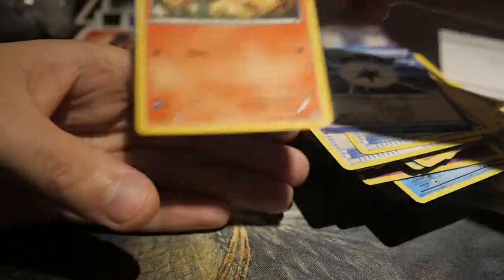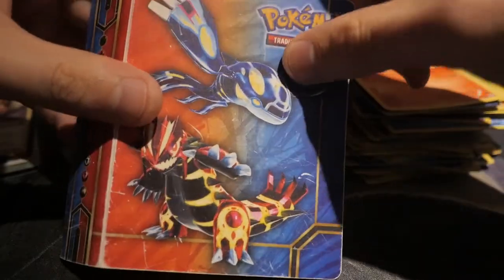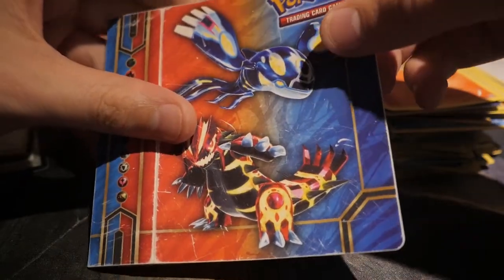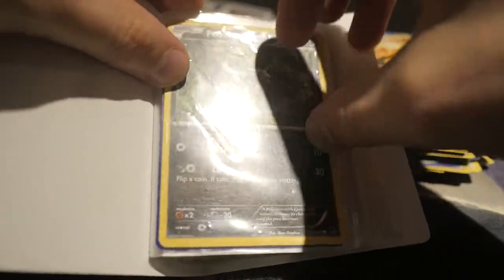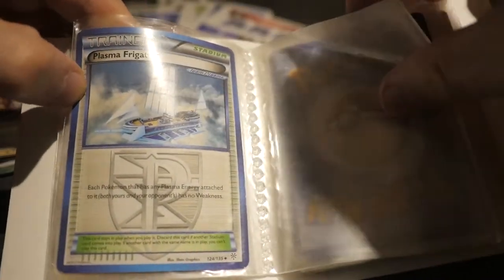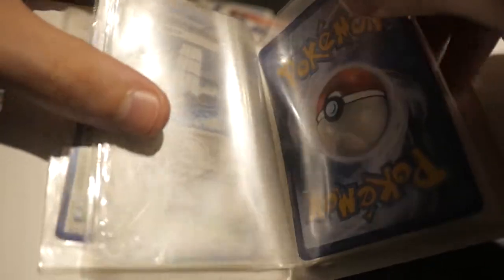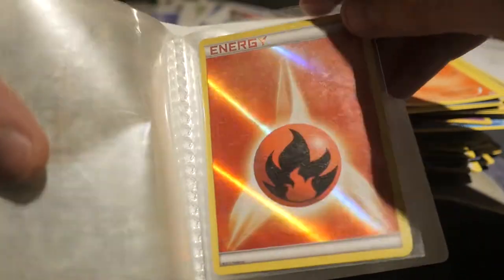And that is it — oh wait, almost forgot about this! So what do you think is inside here? Ready? Oh yeah, that's what I was hoping for — Poochyena! Nice. And a little Lilligant — okay, cool. Plasma Frigate, forget about it. A Beedrill. Another foil energy. And that's it.